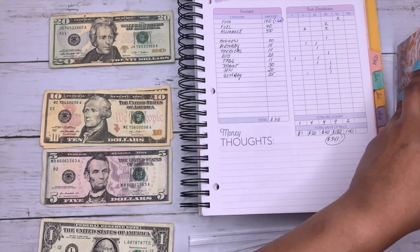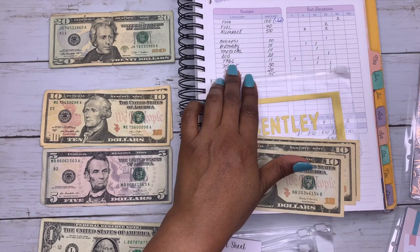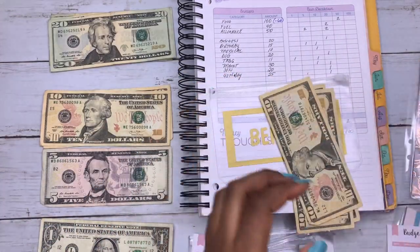The next envelope is my dog's envelope. The total for the dog envelope is $50.